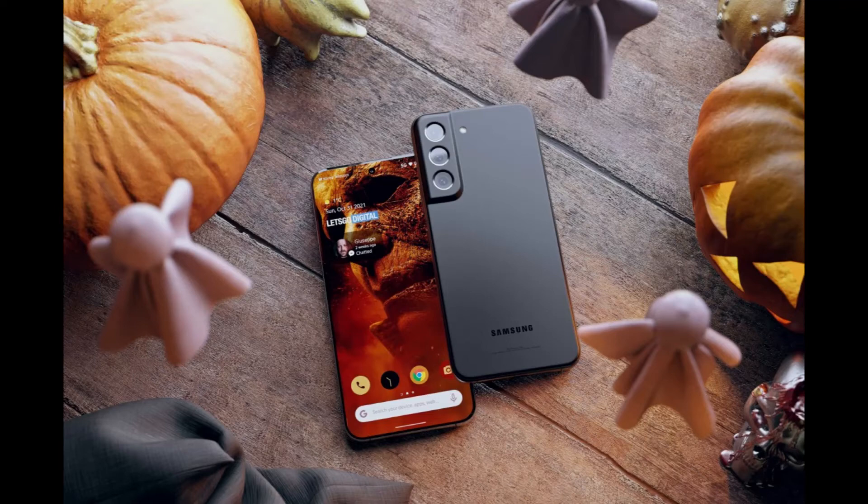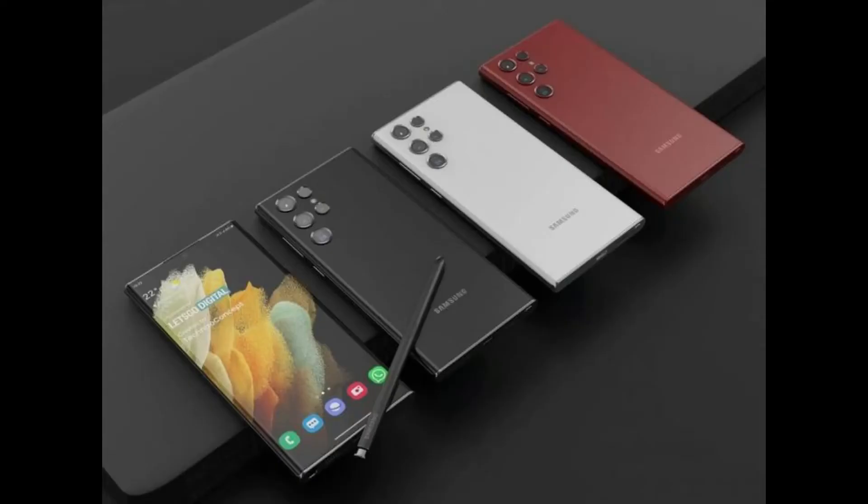There will also be differences in storage, with the Galaxy S22 and Galaxy S22 Plus getting a choice between 128GB and 256GB. The S22 Ultra, on the other hand, will be available in 256GB and 512GB.